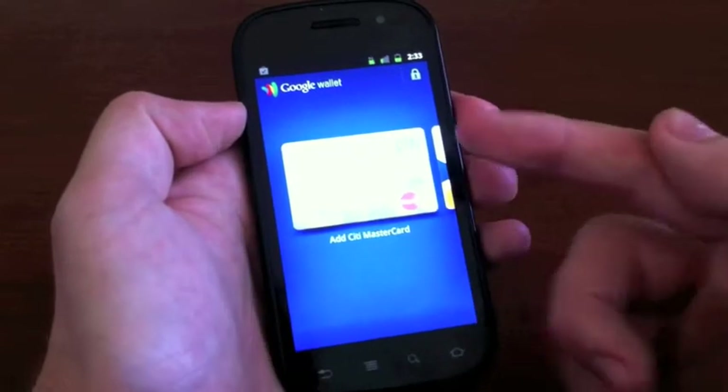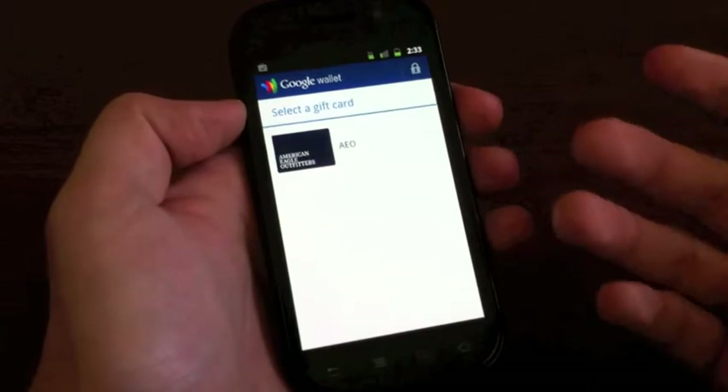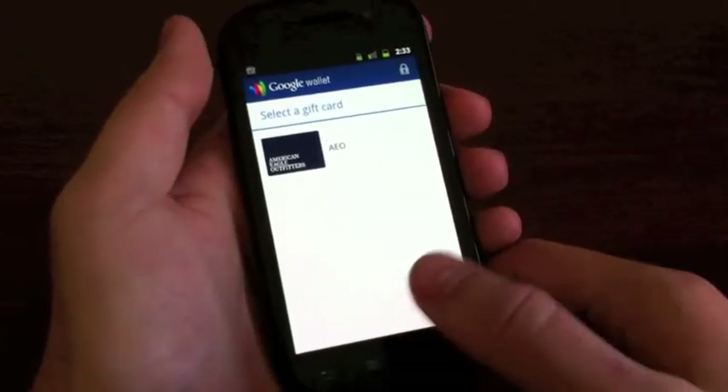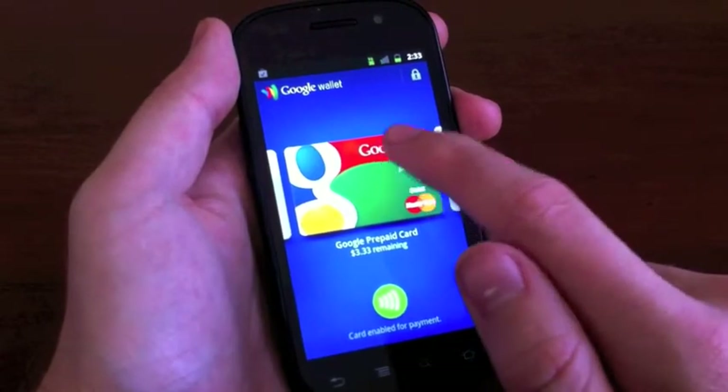You can add a Citibank MasterCard, and you can add a gift card. Right now, the only store they support gift cards for is American Eagle, but Google promises more on the way. So let's tap into my prepaid card.